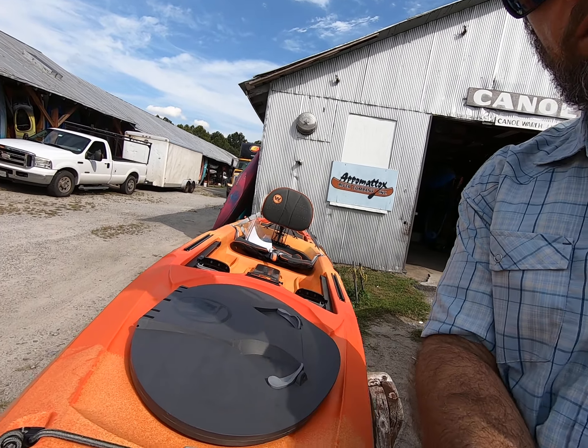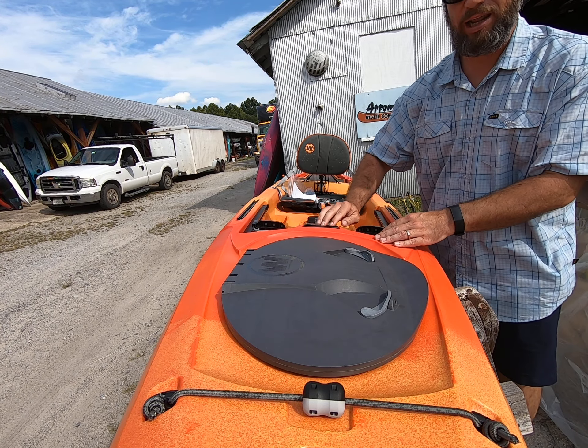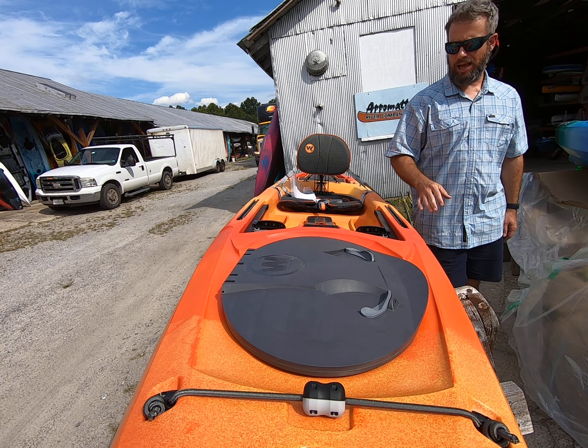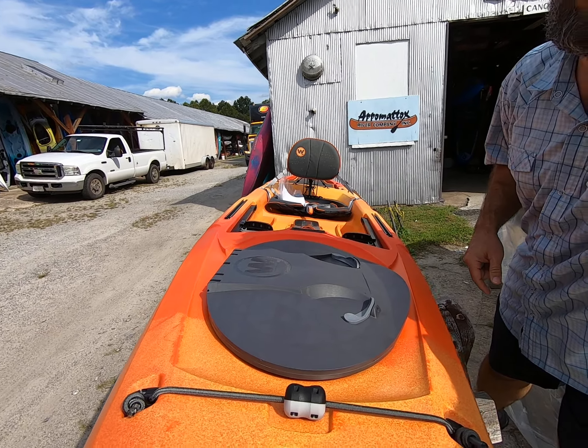The new Tarpon 120 in Mango is here. You can see it still has the Orbex hatch and paddle keep. Now we've added a gear track in the front, magnetic water bottle holder, and a dry box comes with it. The seat now has that gray with the accent piping, and there's a mesh cover in the back. The new Tarpon 120 retails for $999 — a great redesign of a classic.